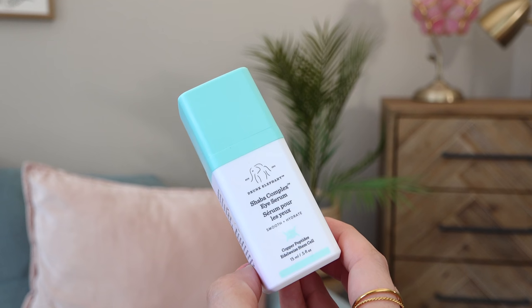One thing I don't think is worth it — the Drunk Elephant Shaba Complex Eye Serum. Again, sent to me in PR, and I try to keep it real whether I bought it or not. It's nice and has great ingredients, but I just didn't notice any sort of difference that would make spending the money worth it. So it's okay, I used it up, but I would not buy it with my own money.